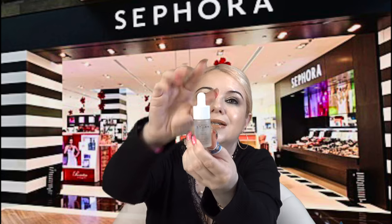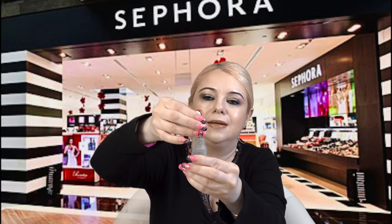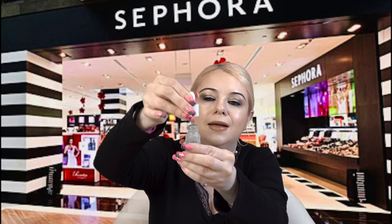A couple other things I wanted to recommend: this Dr. Barbara Sturm Hyaluronic Serum. For a hyaluronic serum, this is my favorite. It has a clear consistency and comes in a dropper form — it just feels incredible, super hydrating. This specific one is my favorite hyaluronic serum hands down, and I highly recommend it.